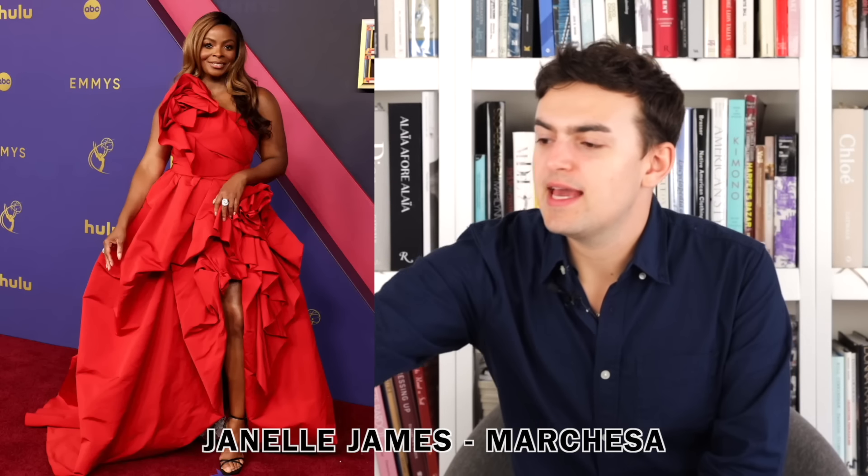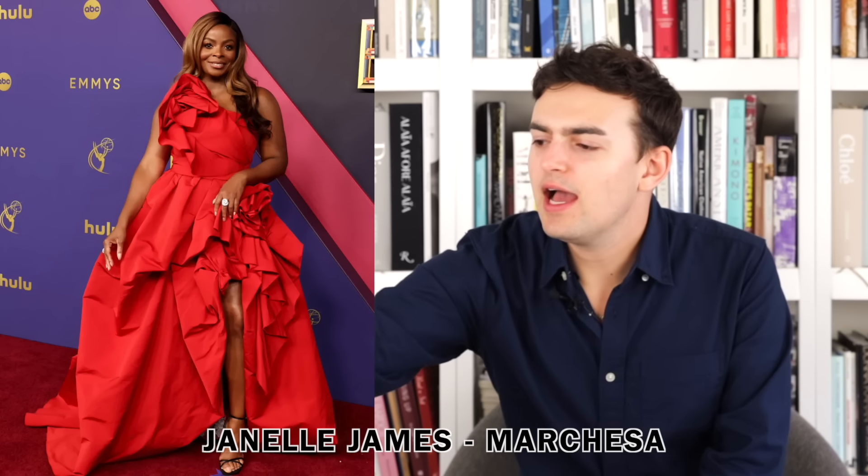Next up we have Janelle James wearing Marchesa. It's fine — I like it, the red is cute, I like the slit. The flowers look a little bold to me, I wish they were a little bushier and more flounced out rather than looking smushed. The color works on her and she sells it. The hair is also smart — playing it to the other side on a one-shoulder situation so you're not really focused on the asymmetry. Overall it's fine, it's cute.